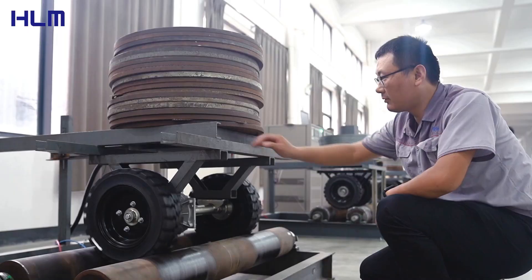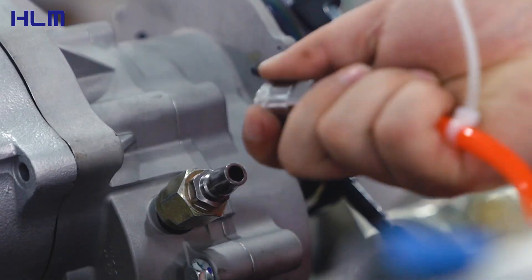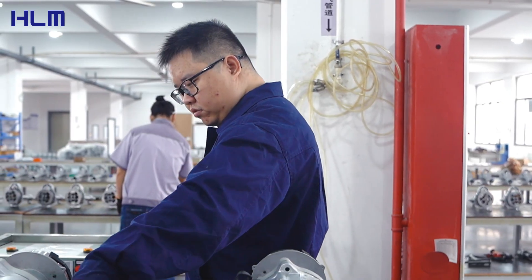Before the product leaves the factory, we conduct strict quality inspection on each transaxle, simulating various usage environments to ensure that it can still operate stably under high load, high temperature, and long working hours.